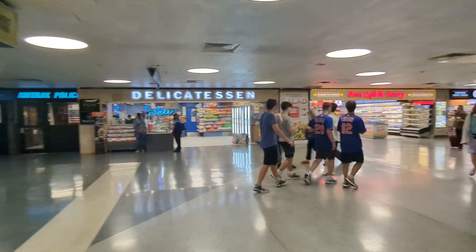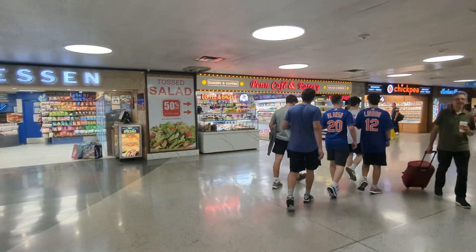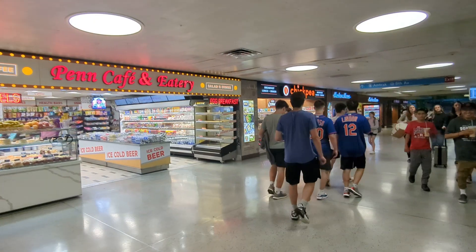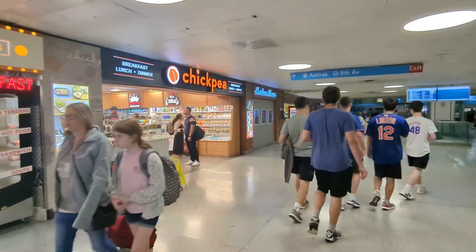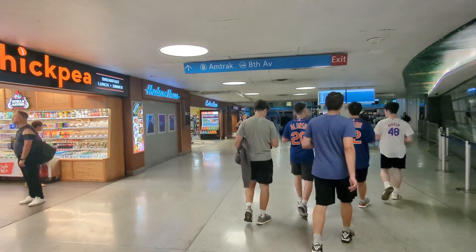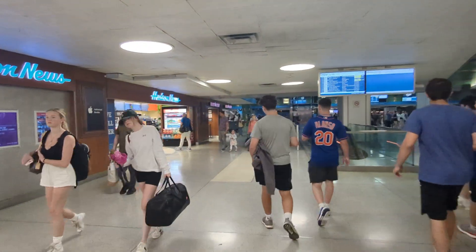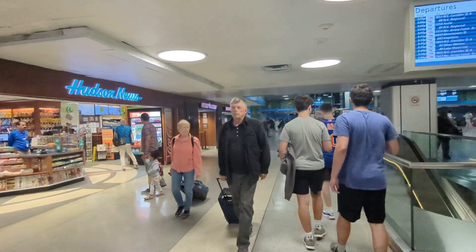This part of the station has a lot of good services if you're going to take a train — either NJ Transit or Amtrak — for snacks. Pretty good selection, good variety. And the ubiquitous Hudson News for snacks, books, supplies, batteries, and whatnot.